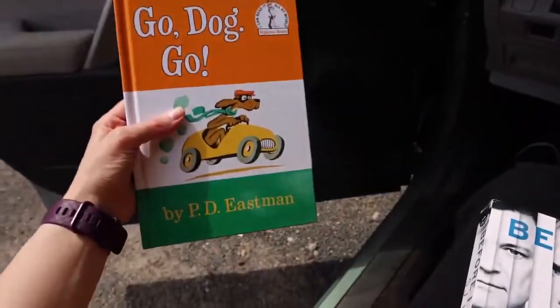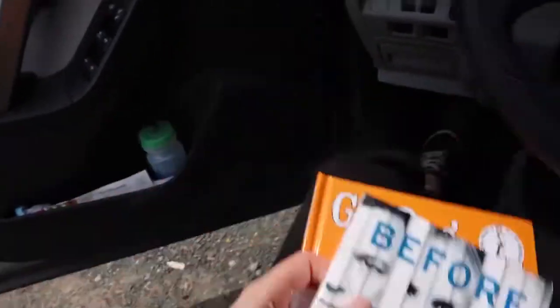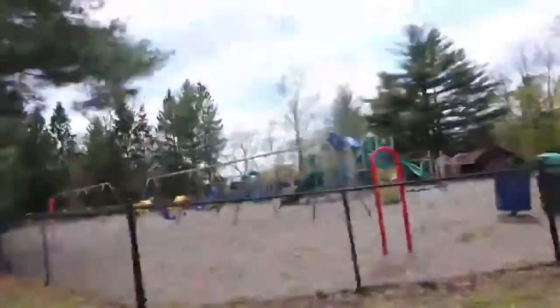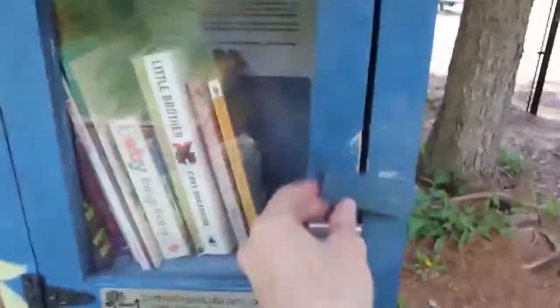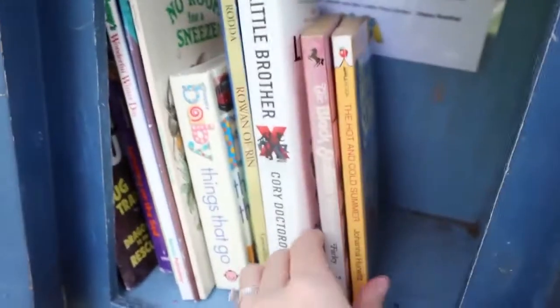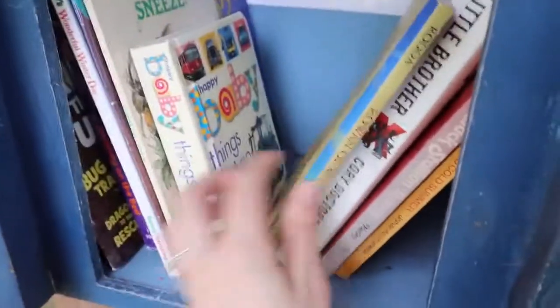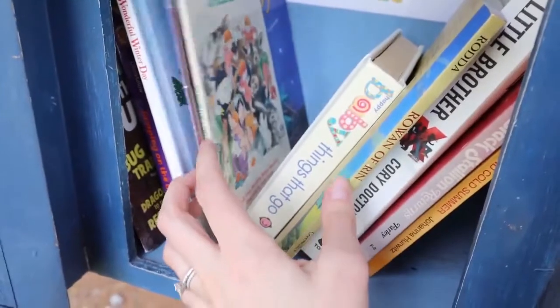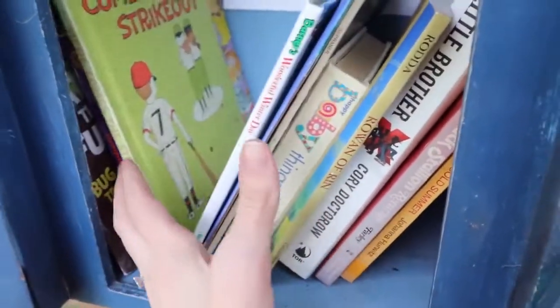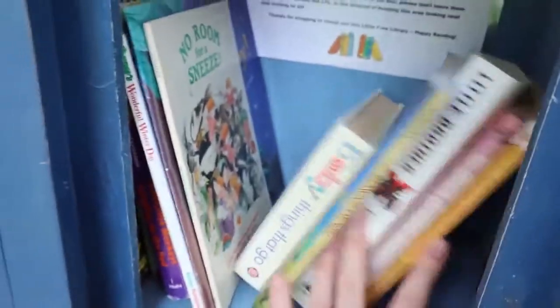Because this one is a park, we are going to do a children's book and an adult book. It might get more popular now that it's getting nicer out and people are going to start bringing their children to the park. These are definitely children's books in there. All right, I'm not going to be taking any of these, but I will leave my two anyway.